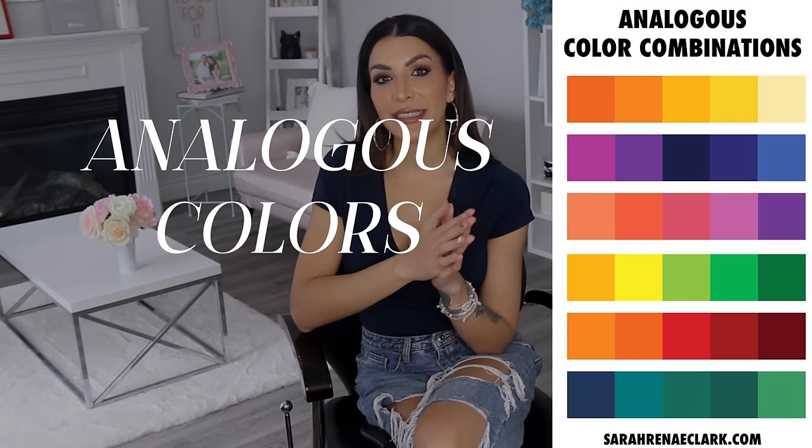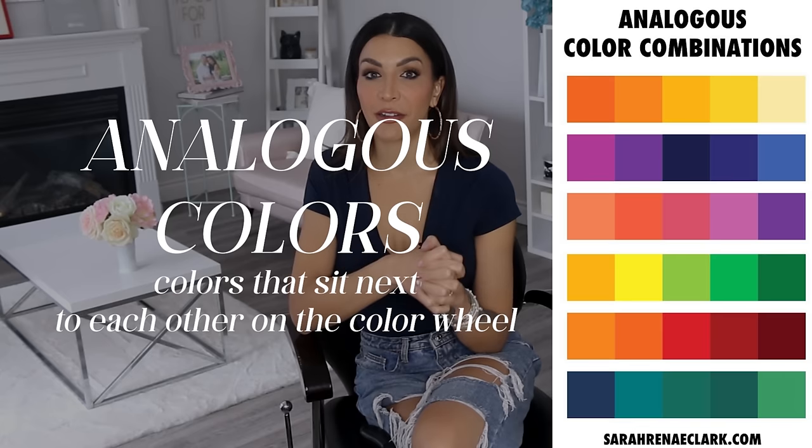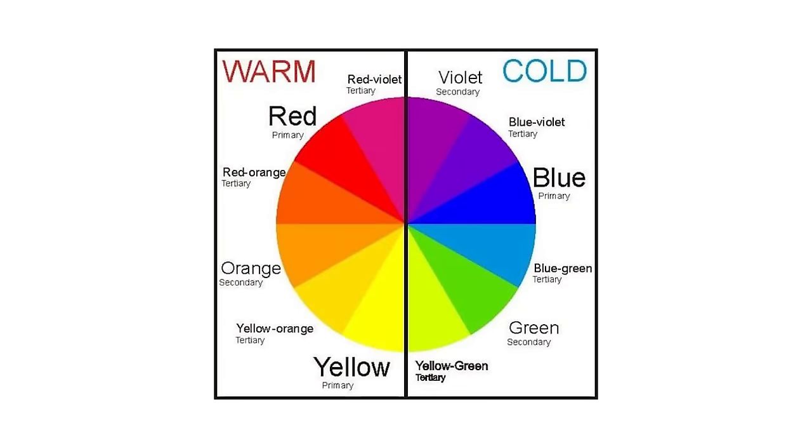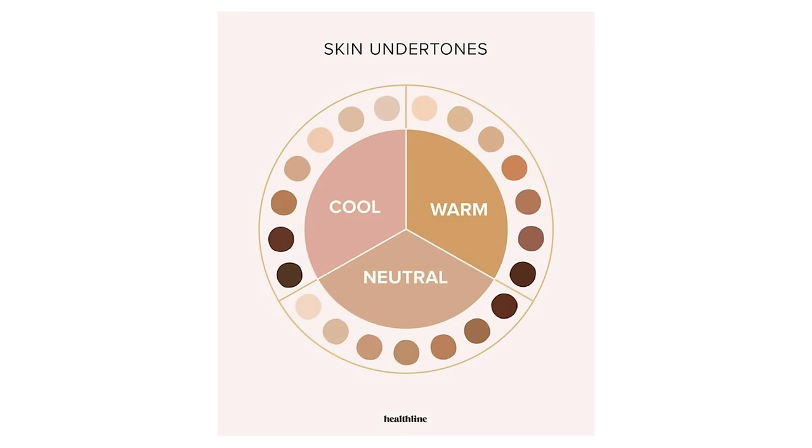Another concept is analogous colors — those sitting next to one another on the color wheel. Sometimes I like the complementary color route depending on the effect, but sometimes I really like staying with analogous colors. Finally, we also want to think about color temperatures — whether a color is cool or warm. When choosing colors for someone, I look at the warmth or coolness of their skin, their eyes, and the palette I'm working with.